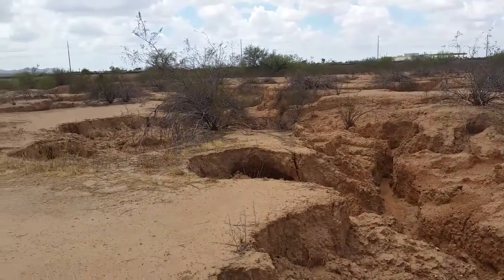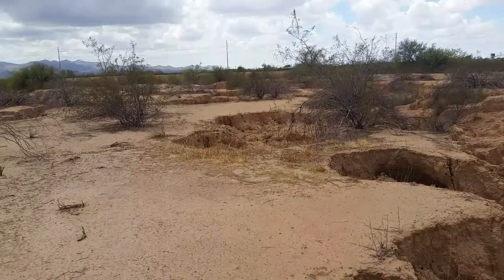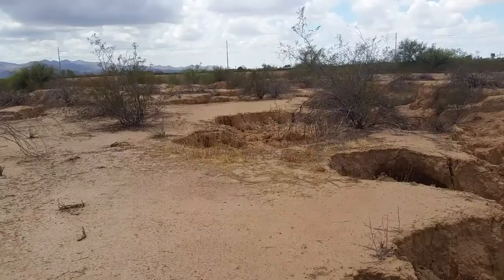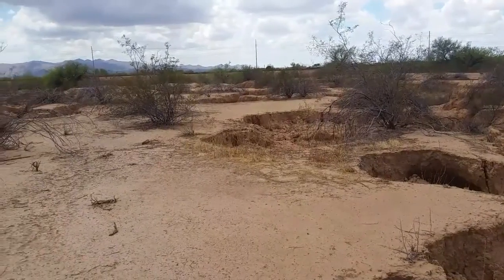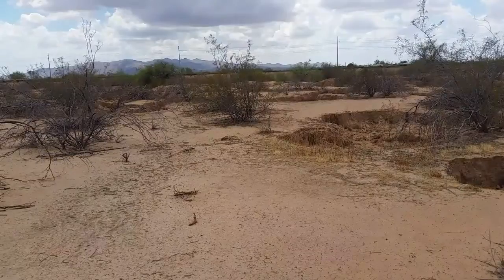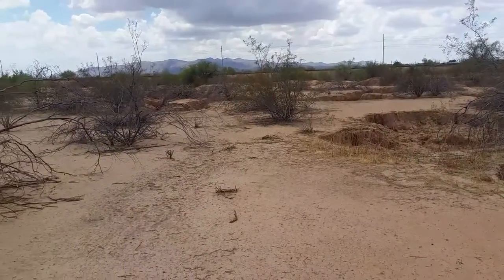These gullies are not limited to this area — they are all along the northeast side of the Santa Fe railroad tracks. The mountain that the tracks are built on has drastically changed how the water flows during the flash flood season. I believe that these gullies are an unintended side effect of the railroad tracks.